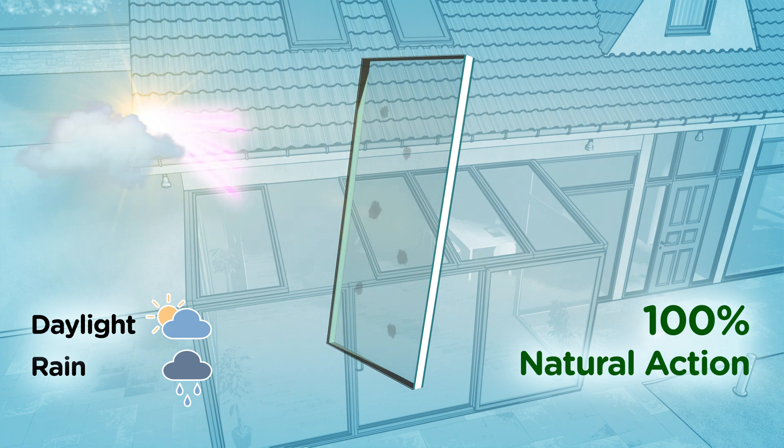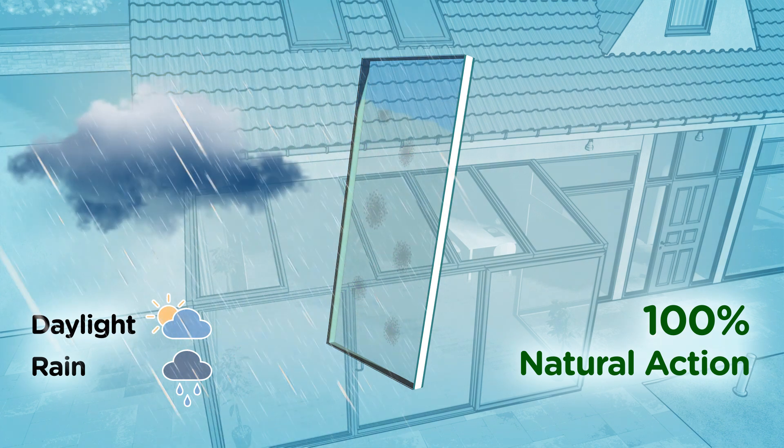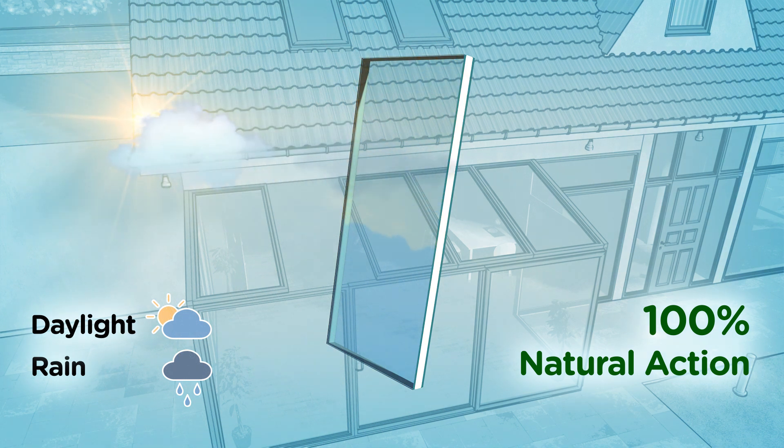After being exposed to natural light, even on a cloudy day, the daylight decomposes any dirt present on the glass. After that, the rain or a water jet flushes away the residue and cleans the glass without forming droplets or leaving any streaks or marks.